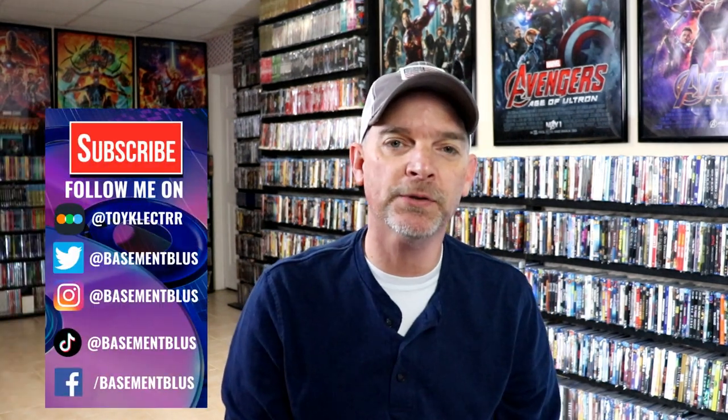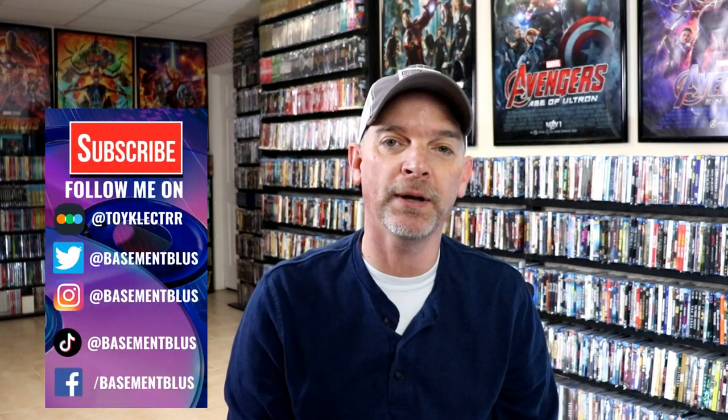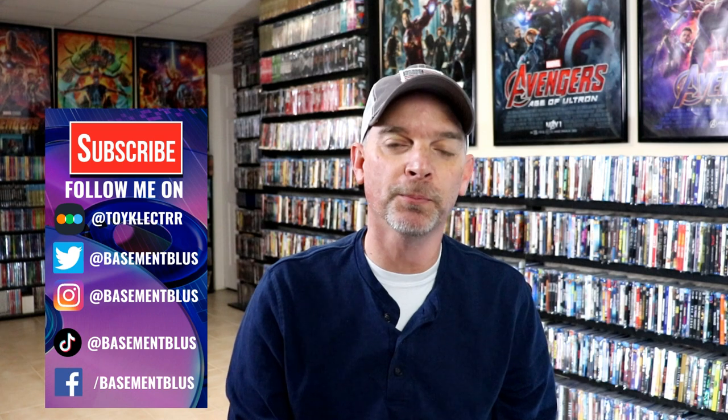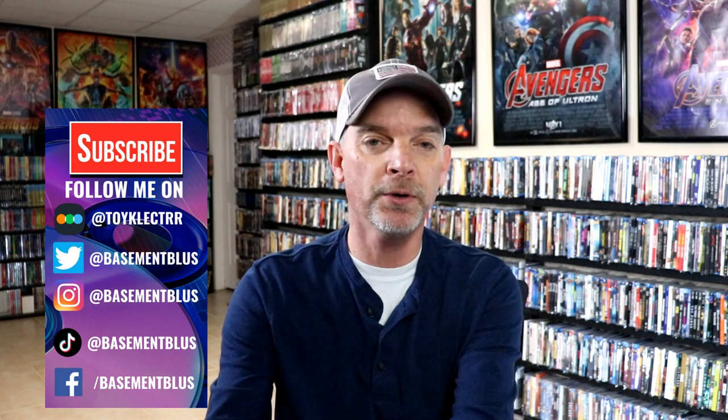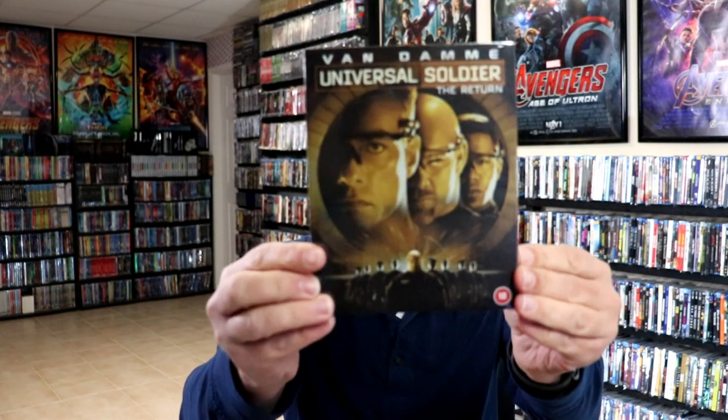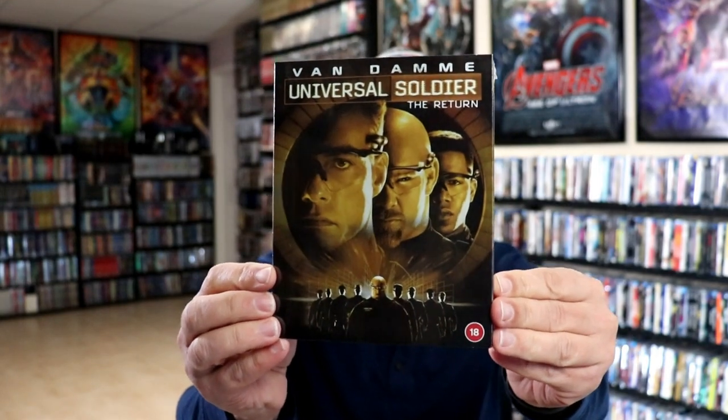Hey, Tony here for today's Slip Cover Saturday. I'm going to show you my Jean-Claude Van Damme 88 Films Blu-ray collection. These are all limited editions, numbered, all from the UK. First up we have Universal Soldier: The Return.